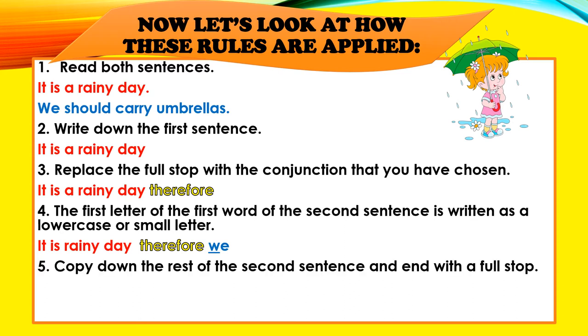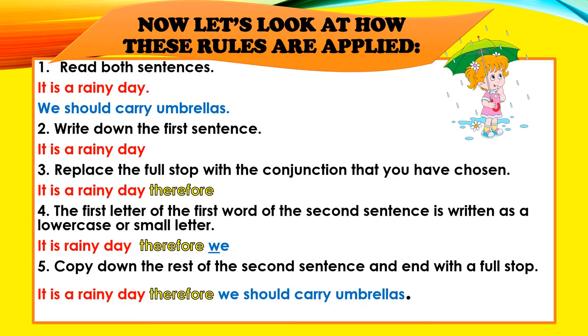Copy down the rest of the second sentence and end with a full stop: "It is a rainy day, therefore we should carry umbrellas." Full stop. As you can see, boys and girls, we have taken two sentences and used a conjunction to make it into one sentence.